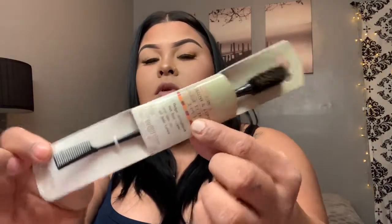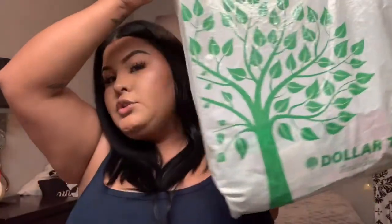I also picked up this brush and comb set for waves — whenever you do like the waves, which I'm gonna be practicing because I'm still not that good at waves. But that was it for my little Dollar Tree haul.